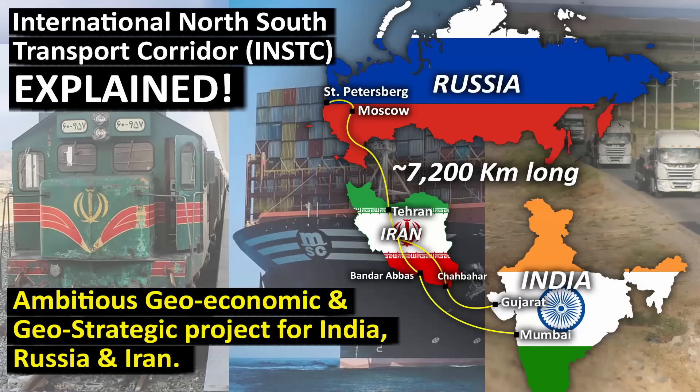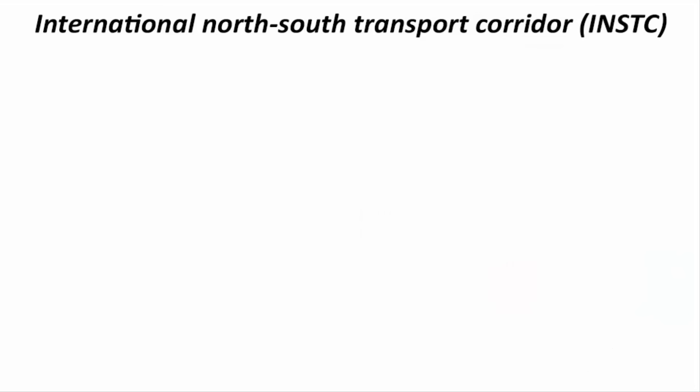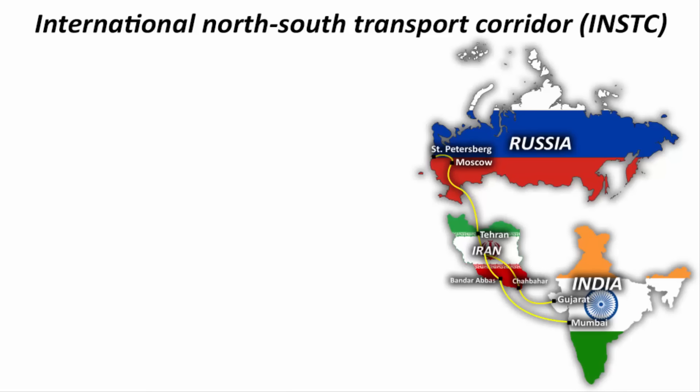In this video we are going to learn about INSTC, which stands for International North South Transport Corridor. Basically, three countries are involved in the operations of this corridor: Russia, Iran and India.